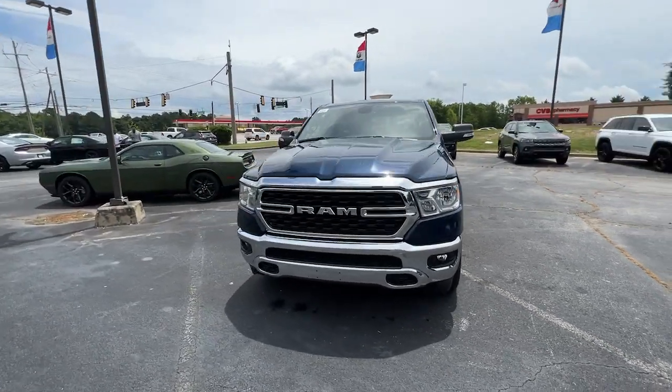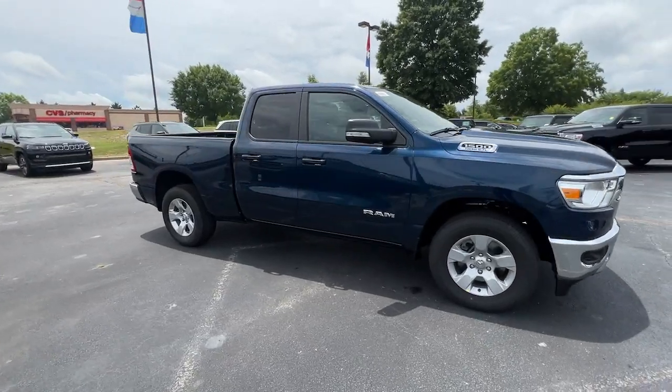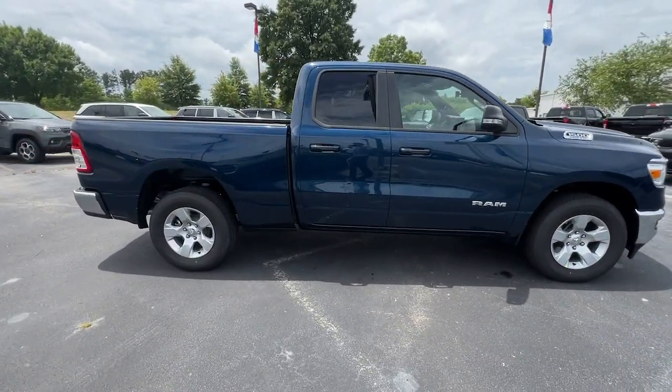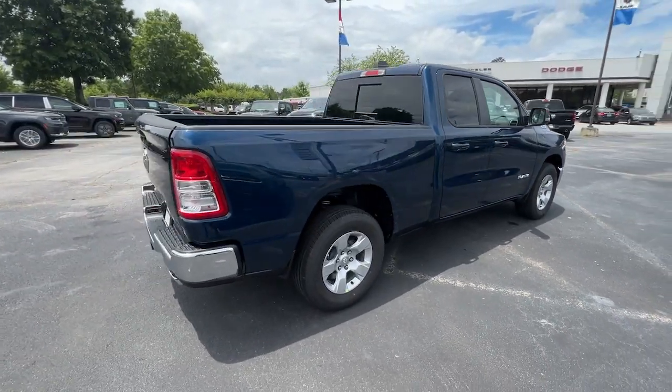You'll have love at first sight with the 2022 Ram 1500. The Ram 1500 delivers gritty towing capability, passenger-focused comfort and safety features, and surprising fuel efficiency.